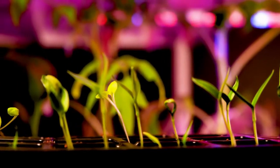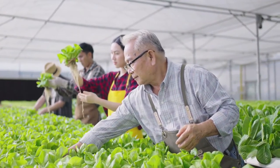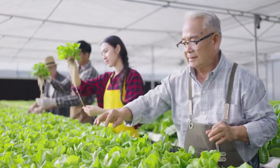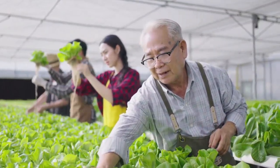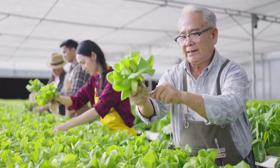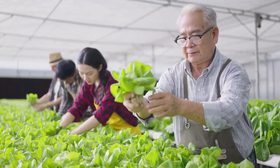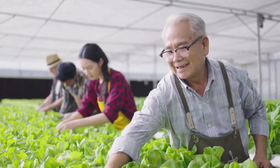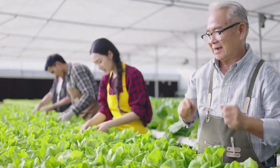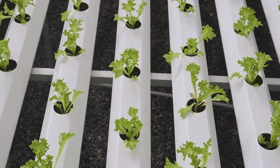A balanced system: any biological system that wants to thrive needs to be balanced, and an aquaponics system is no exception. The interaction of three major players in this type of biological system achieves balance — the fish, the plants, and the bacteria. An aquaponics system cannot function without microorganisms, or it will require ten times as much effort to keep it going.